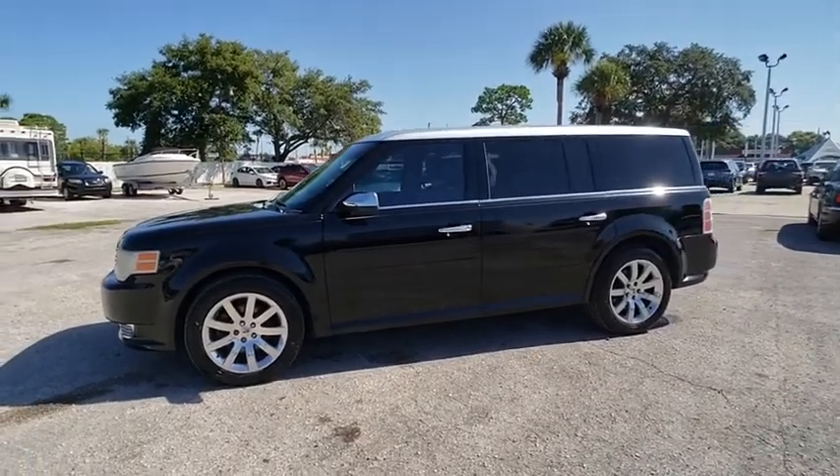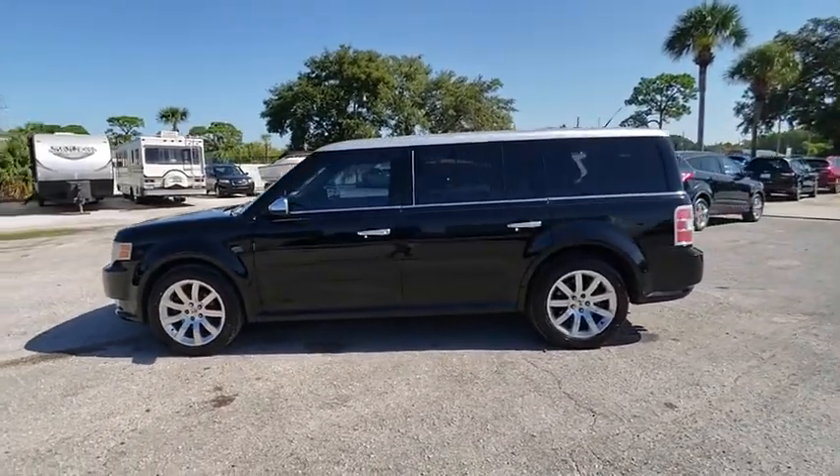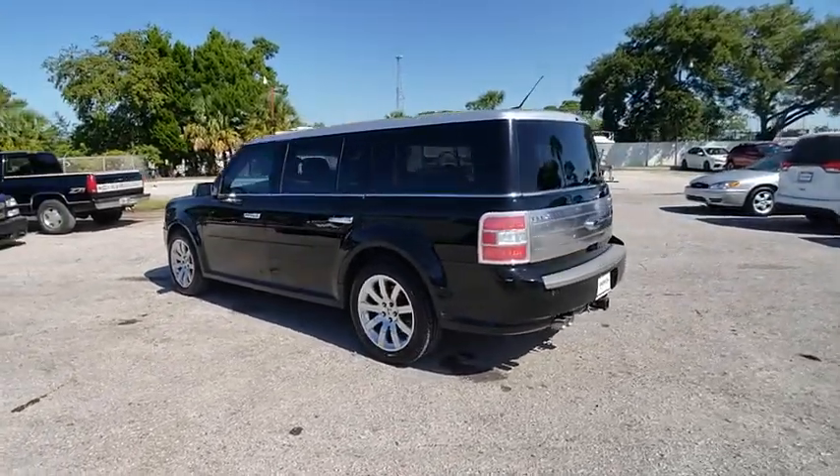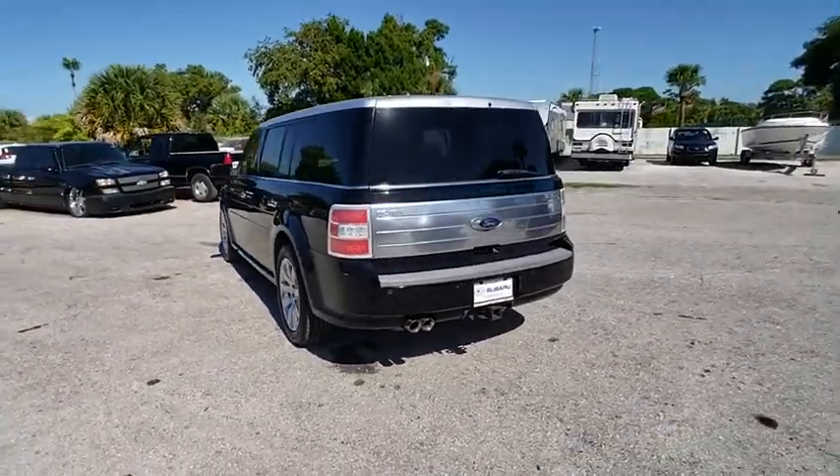The 2009 Flex. Flex isn't just exciting to look at, it's exciting to drive. It hunkers down, puts a limit on lean, and is priced below $10,000.